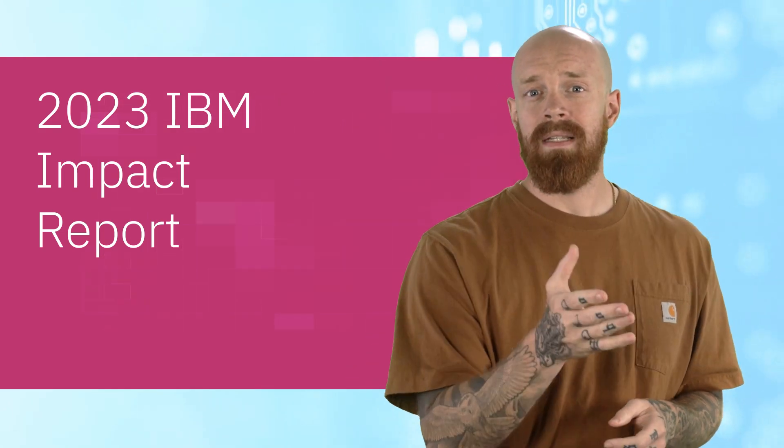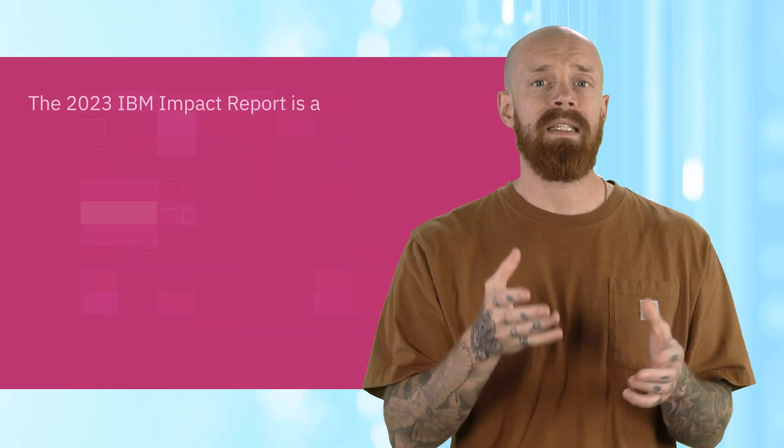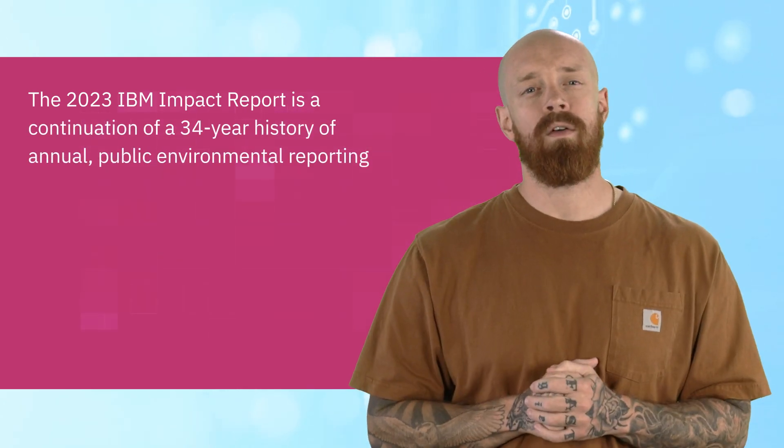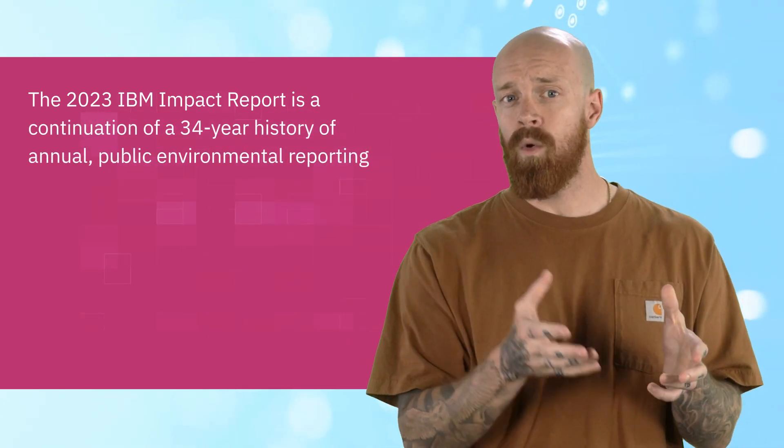IBM continues to be a leader in driving sustainability for our business, our communities, and our clients. The release of the 2023 IBM Impact Report is a continuation of a 34-year history of annual public environmental reporting. As part of our environmental management system, we have established 21 goals around energy and climate change, conservation and biodiversity, pollution prevention, and waste management areas.